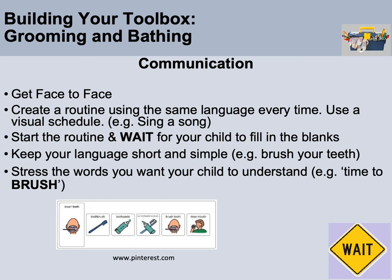To facilitate communication during grooming, get face to face if possible — depending on the activity. Using a song is a strategy families find especially helpful with teeth brushing. When starting a routine, the wait strategy is super helpful. For example: 'Get your toothbrush, put on your...' then wait, and the child fills in 'toothpaste.' Point to the picture of toothpaste to help. Keep language short and simple and stress the words you want your child to understand, like 'toothpaste.'